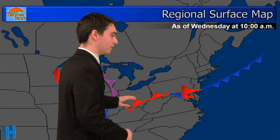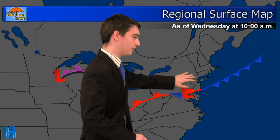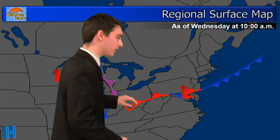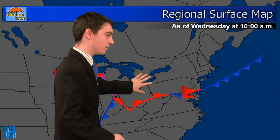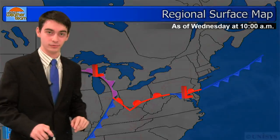On the regional surface map, there's this front system here and this low-pressure system. This is causing a lot of the clouds we have over Connecticut right now. However, the main part of the storm is actually right here, so as this system moves to the northeast, it's going to bring that main part of the storm with it, and we're probably going to get hit by some rain.